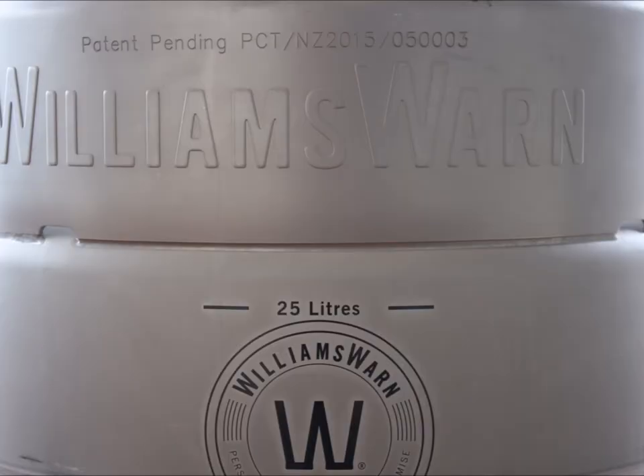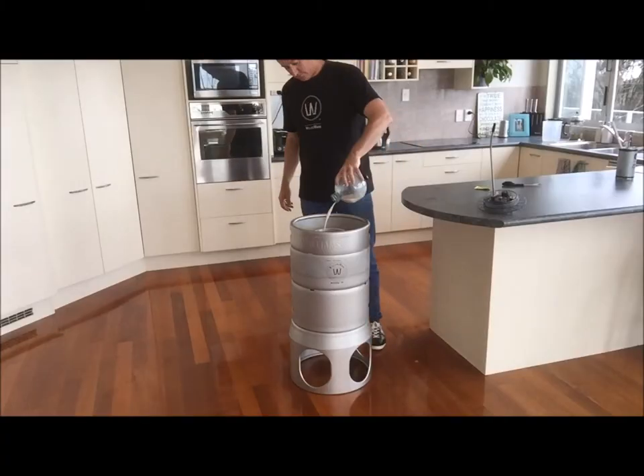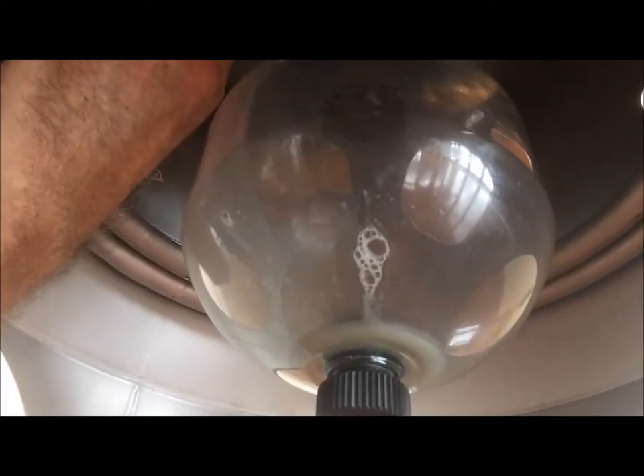This product can create 25 litres of cold, clear, perfectly carbonated beer in 7 days, or cider in 4 and a half days from the time that the yeast is added.